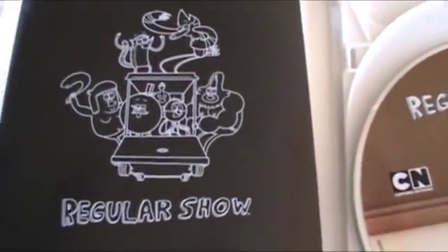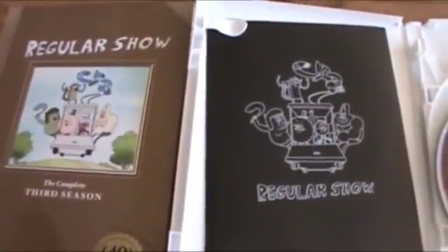We also get a negative of the art print used on the cover as an insert. And on the back, it's just another repeat of all the episodes.